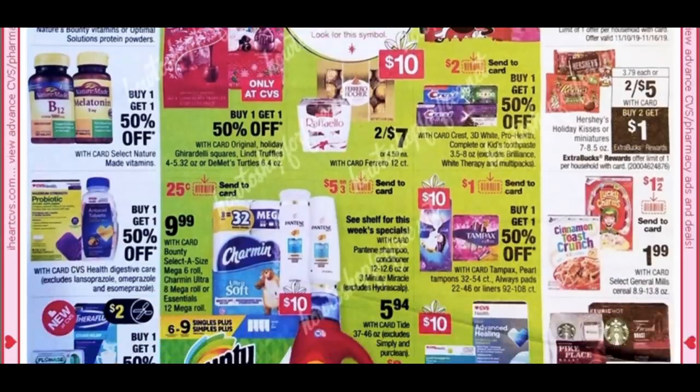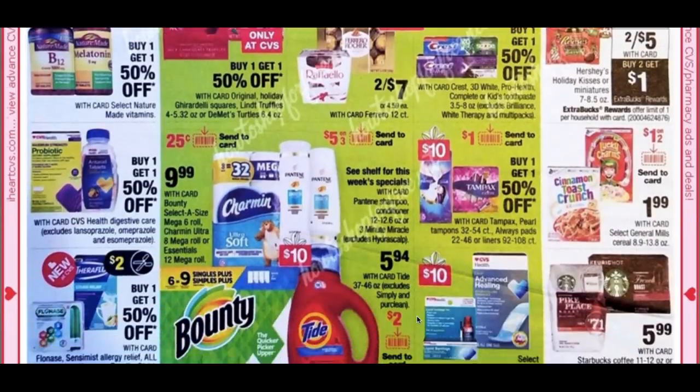Back to the cash card items: we have Tide Liquid included, with a $2 digital Tide Liquid coupon available. Also included are Tampax, Pantene, Charmin, and Bounty. I'm holding my cash cards for CVS Black Friday — hopefully you are too, as it'll make checkout super smooth. I'll also be using extra bucks.